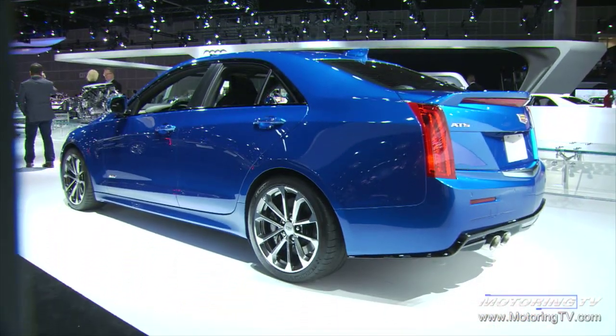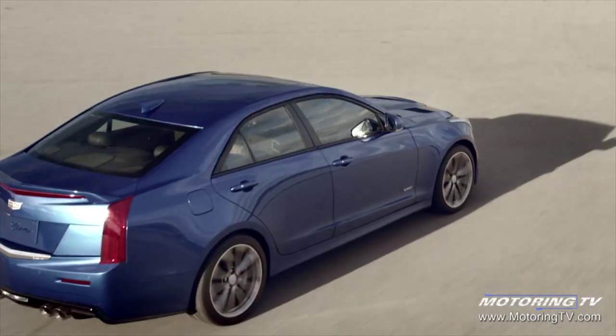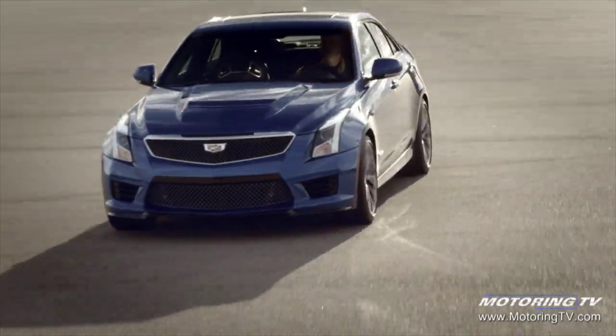But honestly, from a styling point of view, this car was very much driven by the work that the engineering team was doing to meet their performance targets. Honestly, it was styled on the racetrack and it was styled in the wind tunnel.